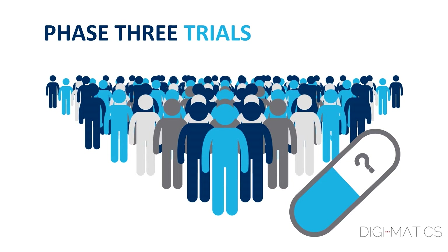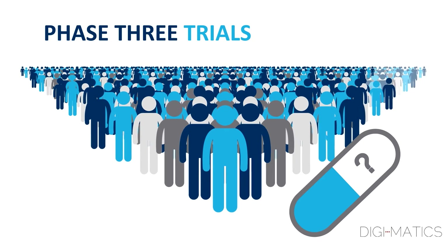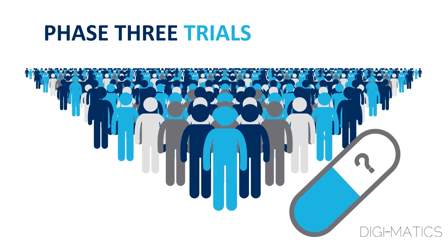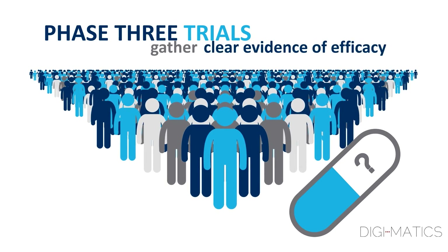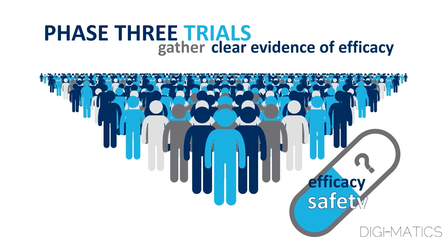Phase III trials are conducted in an even larger number of patients, often thousands. The main aim of these trials is to gather clear evidence of the efficacy, or how well the drug works, and safety of the investigational treatment.